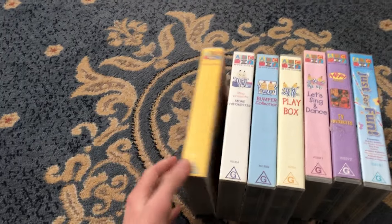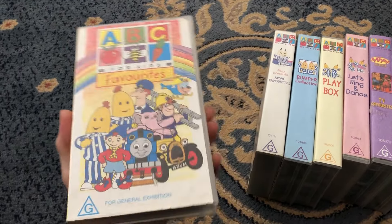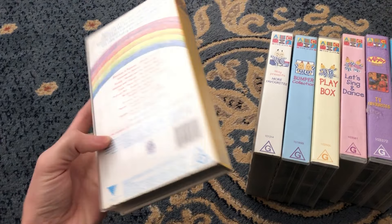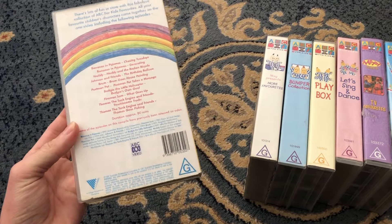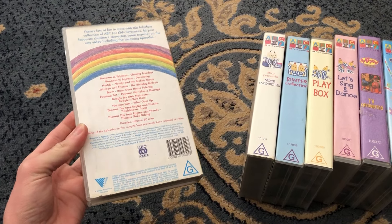Let's get started. First up with Ace of Kids Favourite 7 V-Chesses, Calmas 100532 — the front, spine and the back, which features the Thomas episodes Troubles and Trucks and Thomas Goes Fishing.